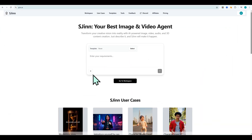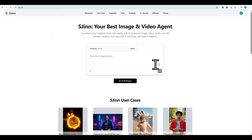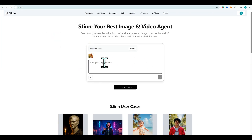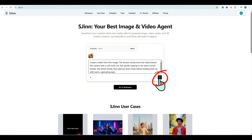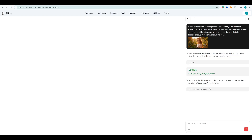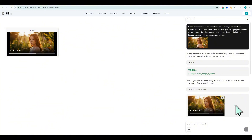From the home screen, you can upload an image or type a prompt and ask S-Gen to turn it into a video. Example: the woman slowly turns her head toward the camera with a soft smile, her hair gently swaying in the warm sunset breeze. She blinks slowly, then glances down shyly before looking back up with warm, captivating eyes. Click Generate and in seconds you get a smooth cinematic result.